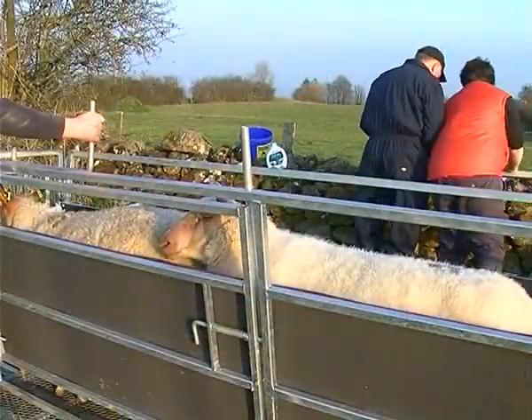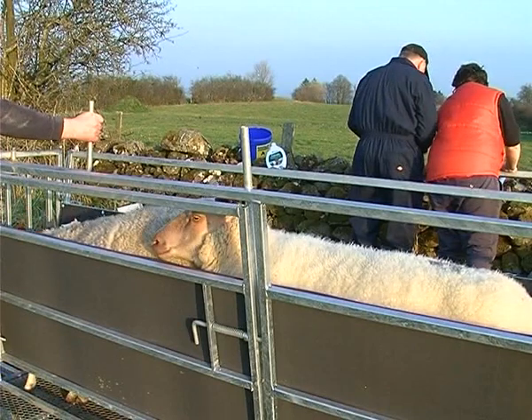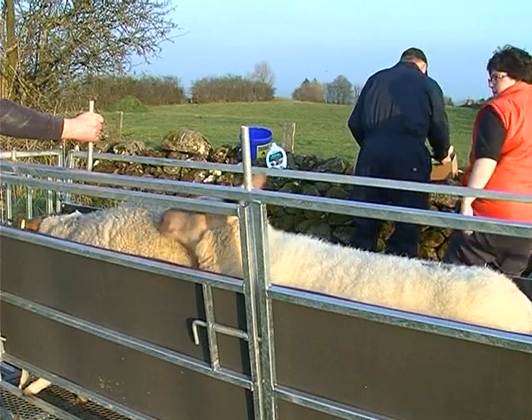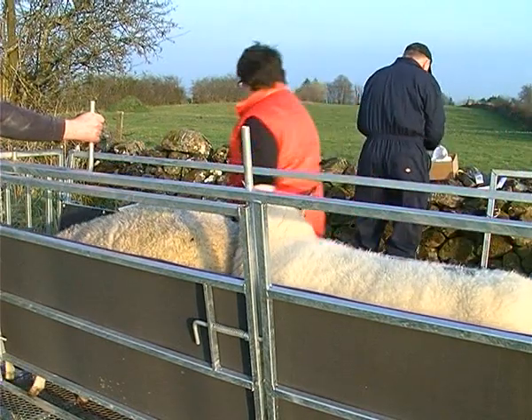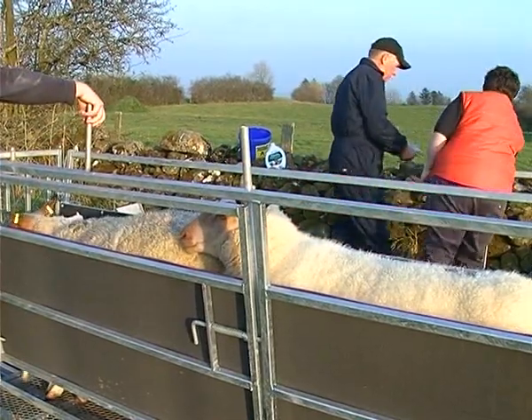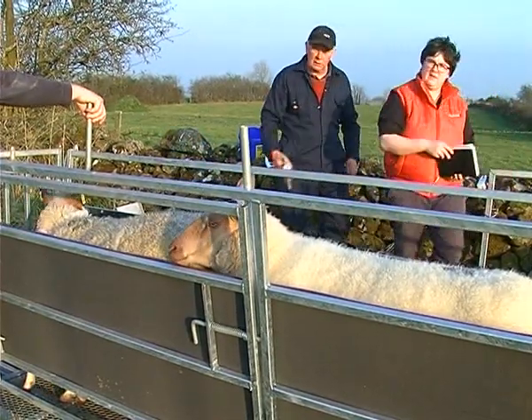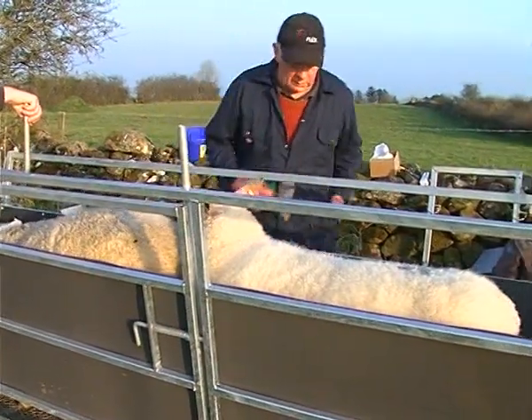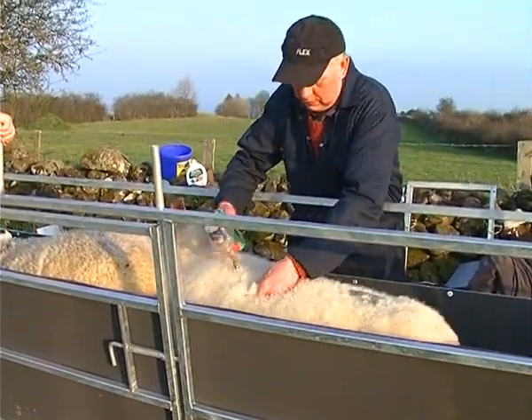This is one of the ewes who had four lambs. She is now seven years old and has produced six crops of lambs, including a reserve female champion at Carlisle. The lambs are given a two mil dose subcutaneously — meaning injected under the skin. This is their second shot, completing the vaccination course.